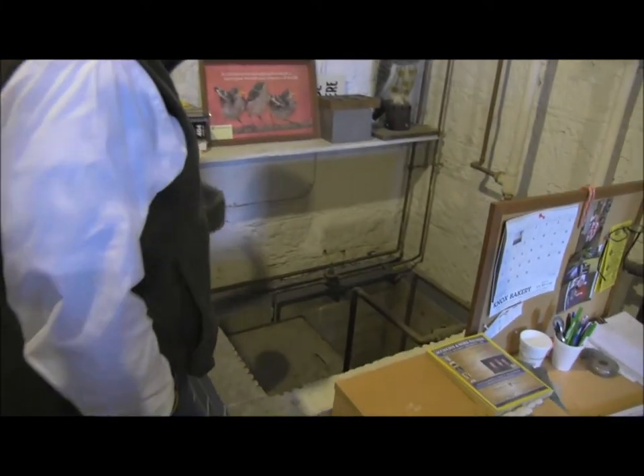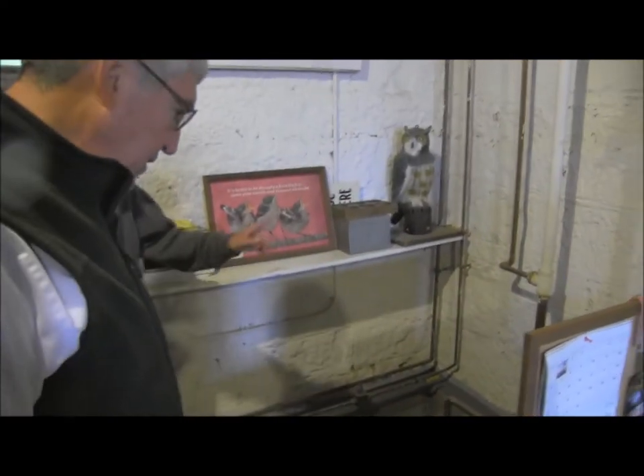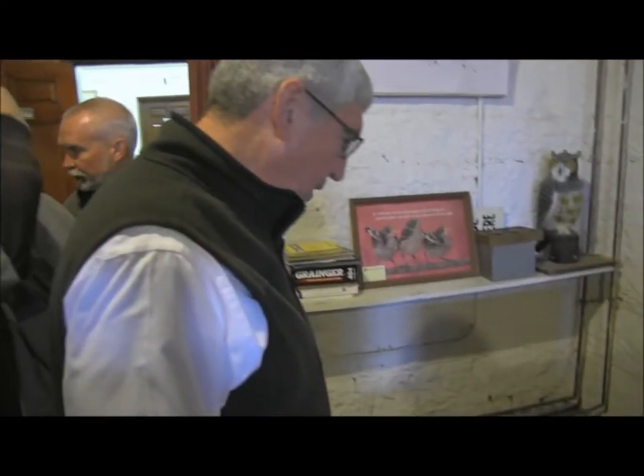This is a backwater system for the boiler. The return steam comes into here and goes back to the boiler when it needs it.